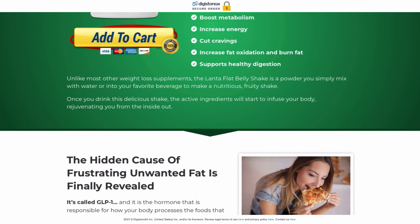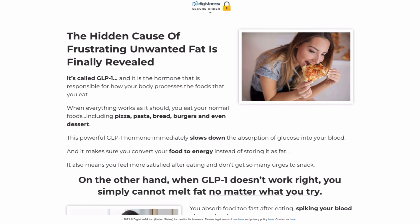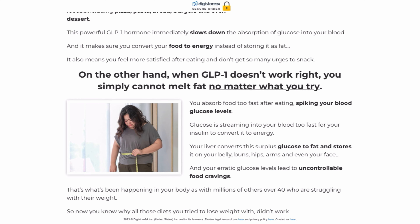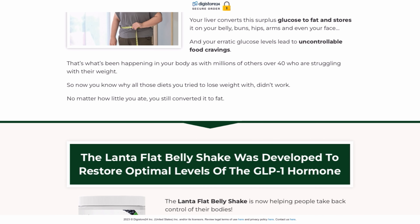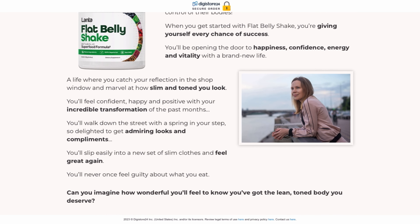There is something really important about this product that you need to know before you buy it. You can actually test Lanta Flat Belly Shake for 365 days, and if you don't see results or if you don't like it for any other reason, they give you your money back. So it is safe to use, but rest assured that you are buying on the official website to ensure the benefits of the warranty.